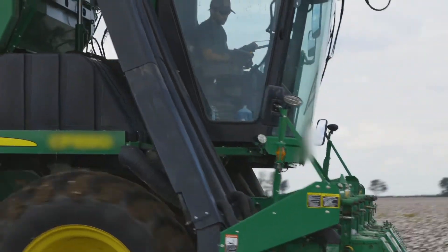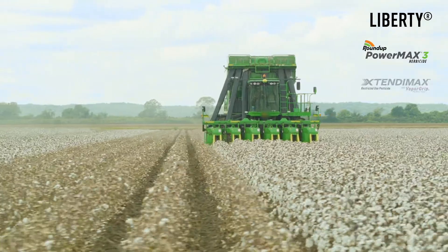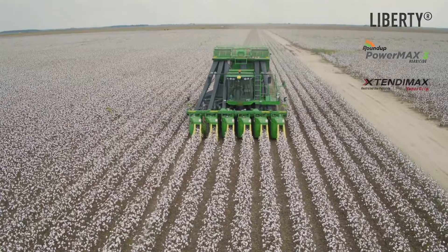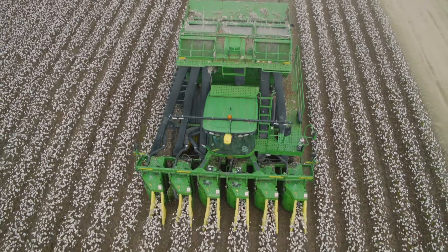Number two is weed control. We have to have another chemical besides Roundup and Liberty, and with using Xtendimax over the top, we chop maybe 50 acres of cotton out of 1,850 acres — where before this we were chopping every acre twice. That is just a great savings. Our fields are cleaner, and for the next year's crop it's easier for rotations.